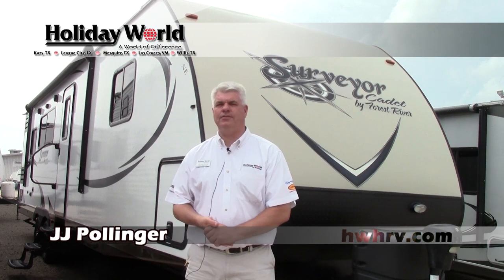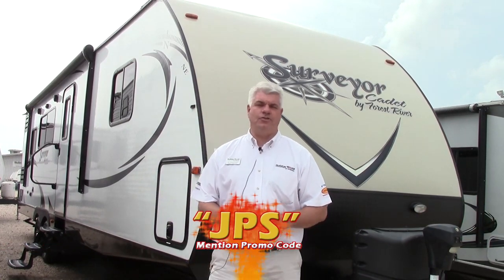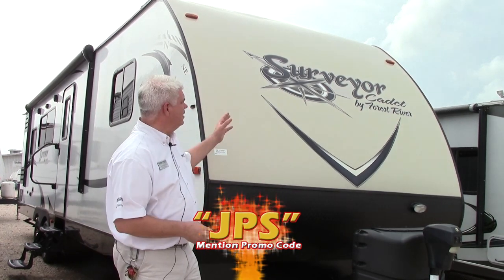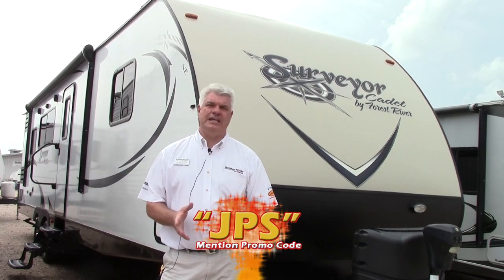Hi everyone, I'm JJ Pollinger here at Holiday World of Katy in beautiful Katy, Texas. We're about 33 miles due west of downtown Houston, right at exit 737 off of Katy Freeway. I want to take an opportunity today to show you a beautiful trade-in that we just got in — a nice travel trailer. It's a 2015 Surveyor, the Cadet model by Forest River. This is the 32RKDS.